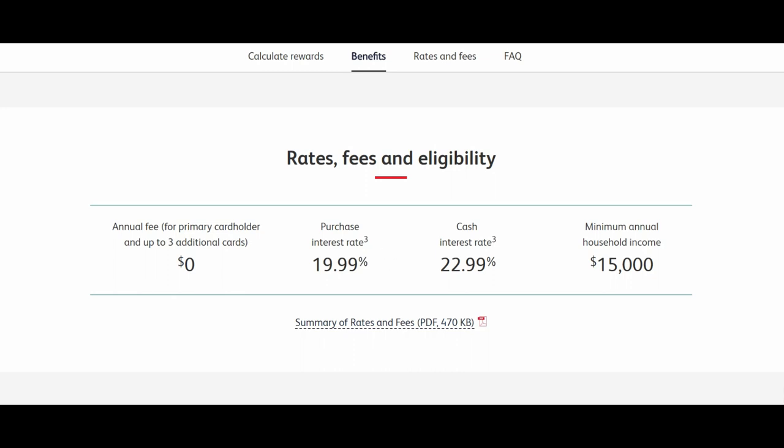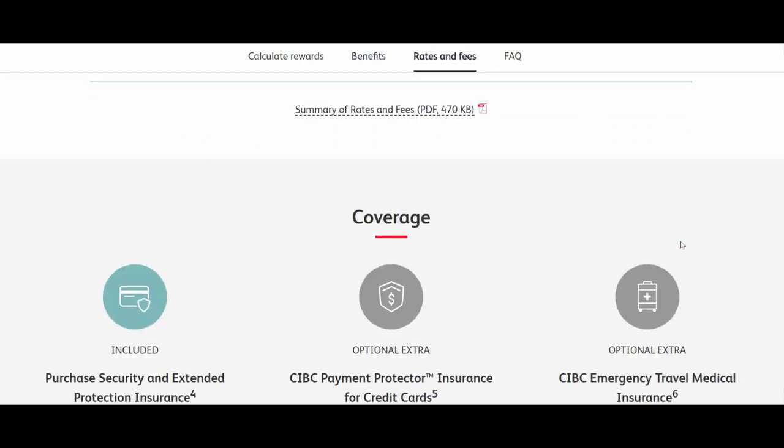For rates, fees, and eligibility: the annual fee is zero, and additional cards are zero as well. The purchase interest rate is a standard 19.99% and the cash interest rate is a standard 22.99%. The minimum annual household income required is $15,000, which is very low.